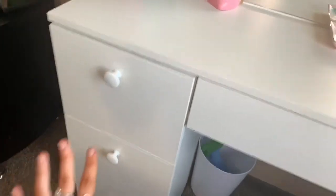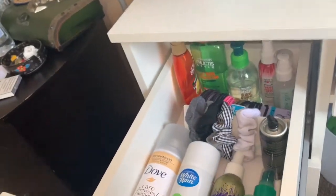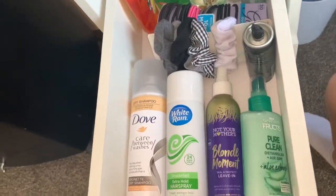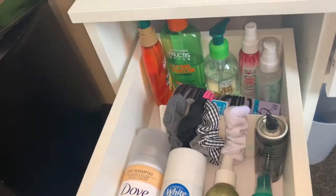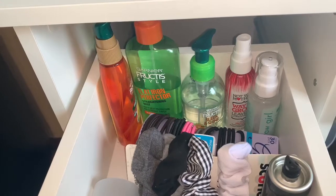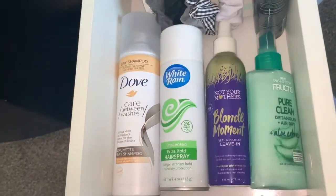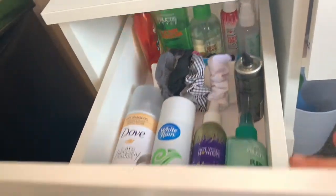Let's get into the drawers now. There are three drawers on this side and three on the other. Starting with this side — in this first drawer is all of my hair products: dry shampoo, hairspray, leave-in conditioners, scrunchies, hair ties, heat protectants, and serums for my hair. Just everything hair-related.